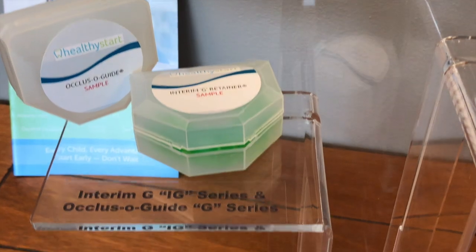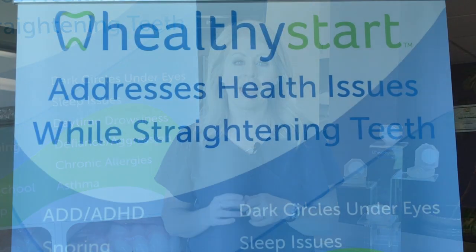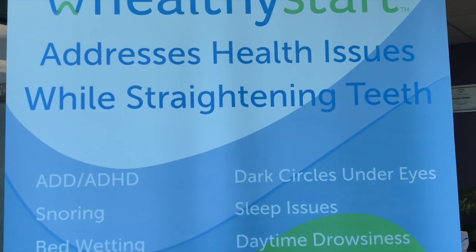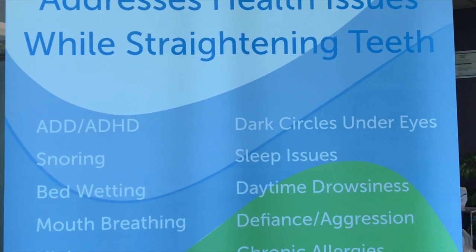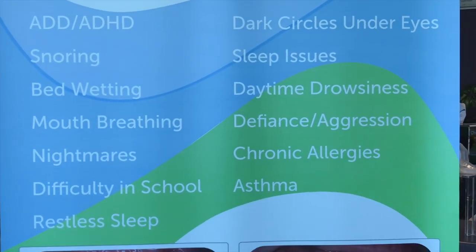Healthy Start is more than about just straightening teeth. Statistics show that over 40 million children suffer from sleep disordered breathing, and 9 out of 10 children are suffering from one or more symptoms of it. Healthy Start evaluates and treats the underlying root cause. It's not a band-aid, but it can be a permanent fix if started early enough. It's a holistic approach to total body wellness.